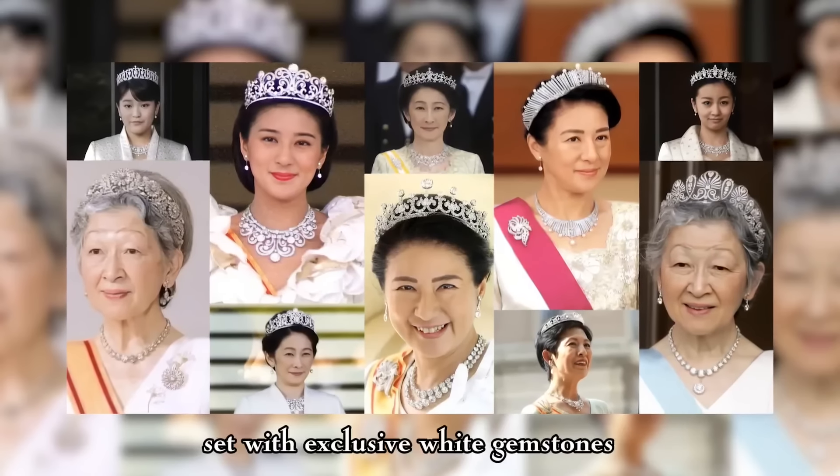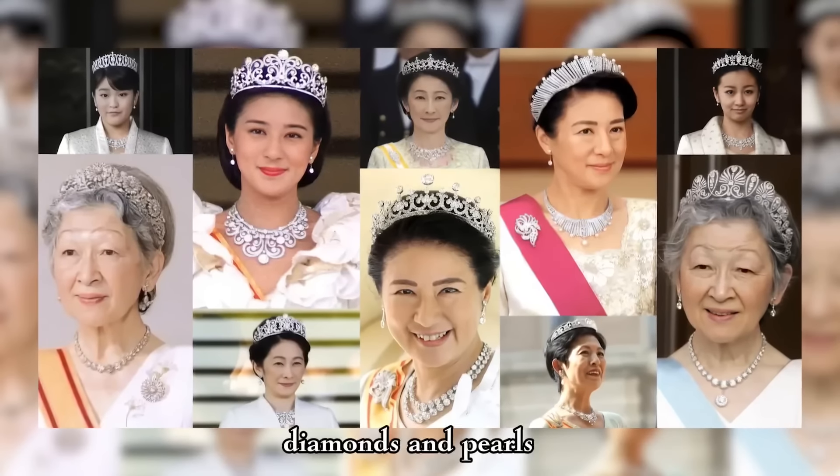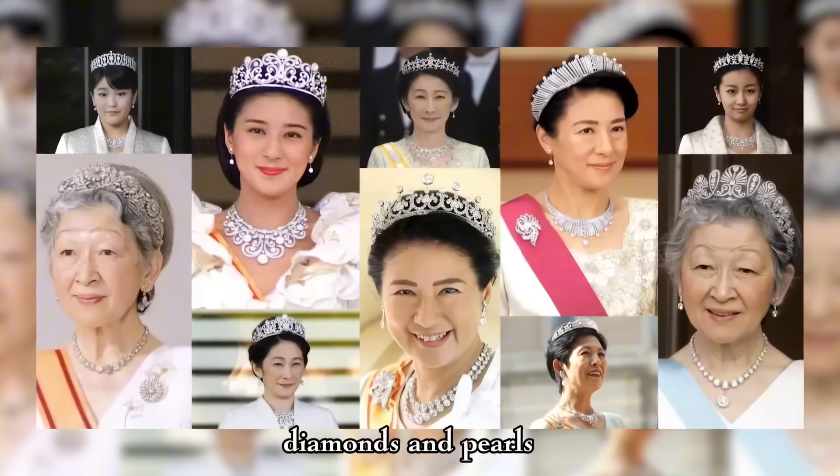Let's return to the House of Yamato now. For formal occasions, the royal ladies wear adorable tiaras set with exclusive white gemstones, diamonds and pearls. Pearls are closely related to tradition. Japan has a long-standing jewelry culture, and Japanese people pass on their heirlooms from generation to generation, like pearl necklaces. Children get them as a gift when they become independent or leave their hometown — whether they study, work, or marry — the pearl necklace will be their adult accessory, a symbol of adulthood. Thus, you can spot occasional pearls in the royal diadems.